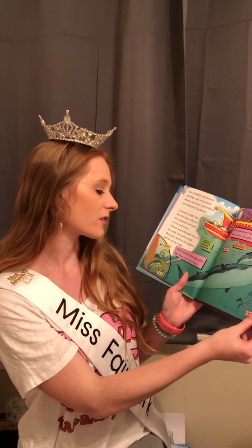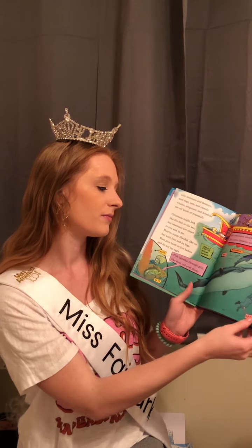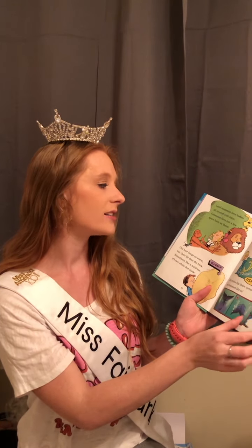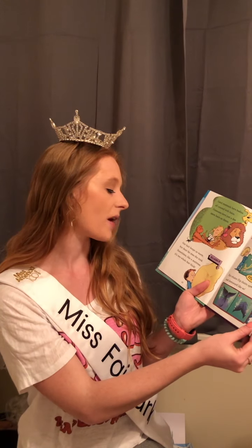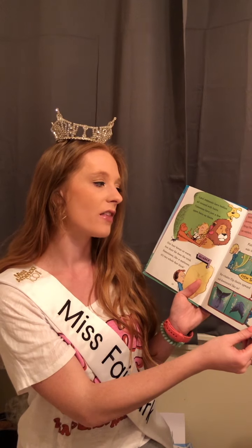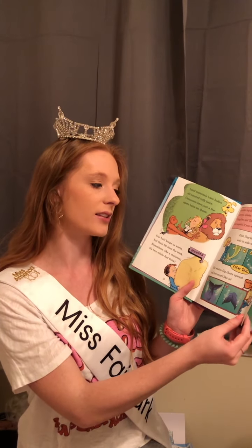Fish breathe through gills, but Cetaceans have blowholes like noses to breathe air. Land mammals have bodies all covered with hair; Cetaceans have just a few spare hairs on theirs. Our hair keeps us warm, but their fat does the trick — sometimes, like a mattress, it's two whole feet thick. Another big difference between whales and fish: fish flap their tails side to side when they go, but whales move theirs upward and downward like so.